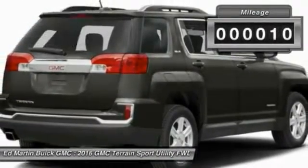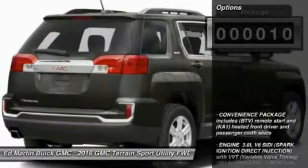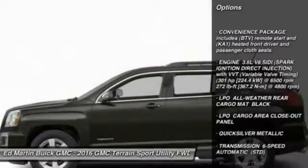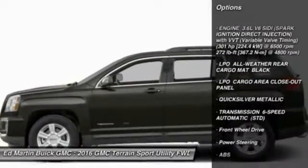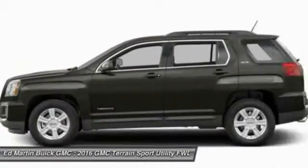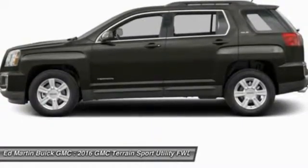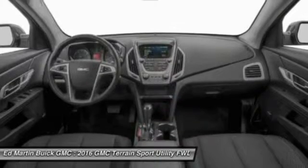This vehicle has less than 100 miles. Here are some of this vehicle's great options: keyless entry, anti-lock braking system, steering wheel audio controls, Bluetooth, leather-wrapped steering wheel, adjustable steering wheel, power steering, cruise control, four-wheel disc brakes, aluminum wheels.